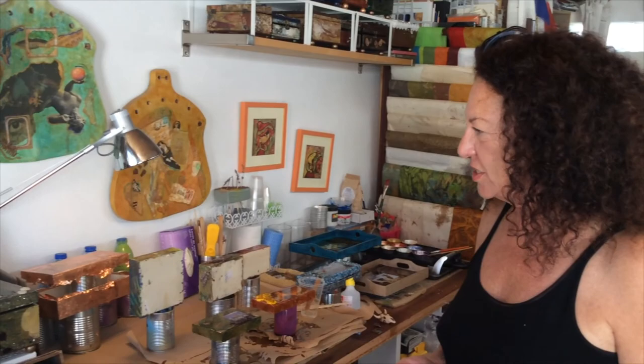Hi, I'm Karen. I'm the creator of Wood Sensations. This is my studio, where I create the decorative boxes, trays, and lanterns.